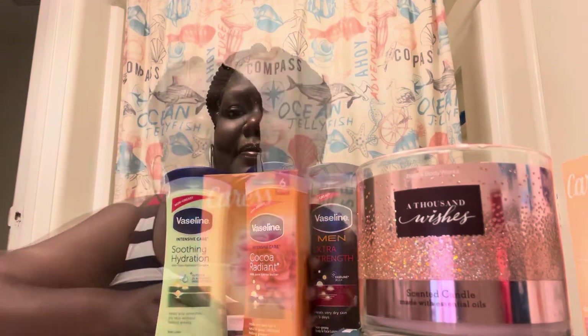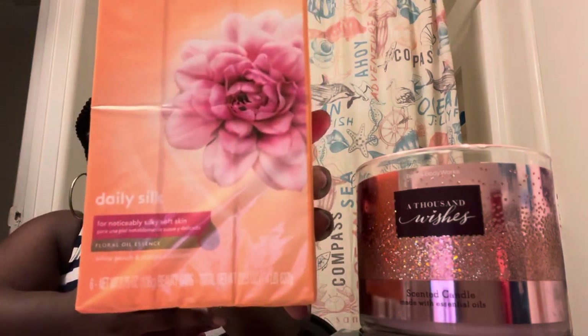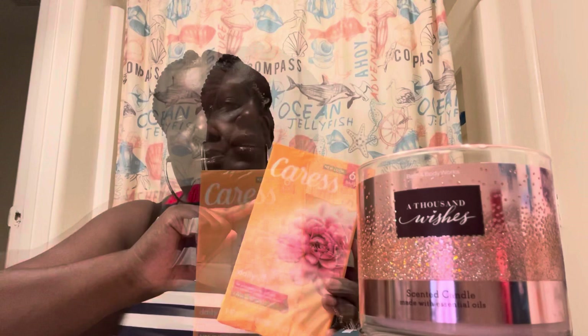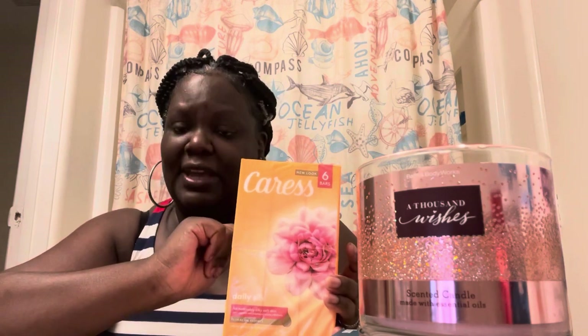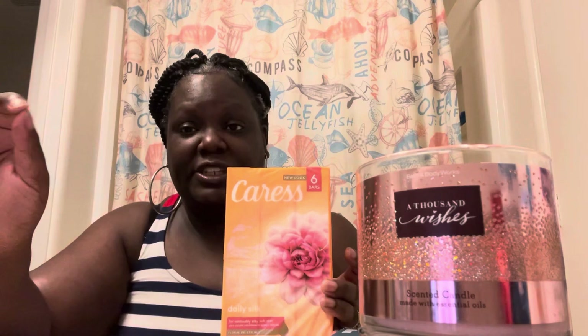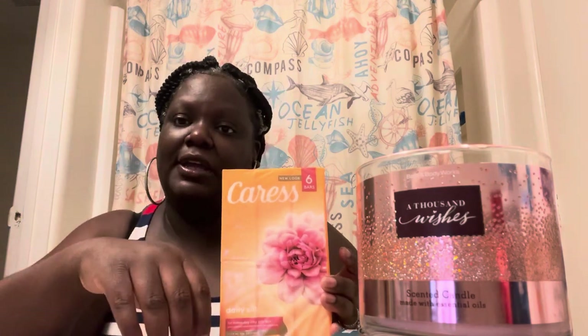These are the Vaseline lotions — all 10 fluid ounces. Next I have good old reliable Caress soap. This is the original Daily Silk, six bars. You can smell it right through the packaging. I've never been a big bar soap user so I might give this to someone too, but it smells really good. I even like the shape of the Caress body soap.